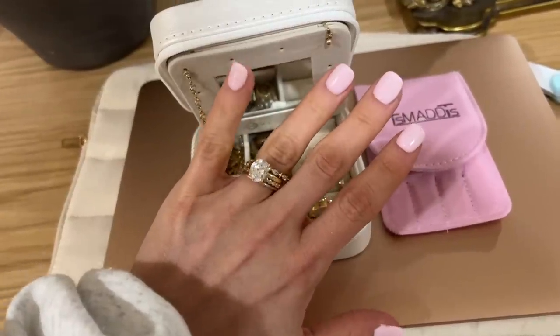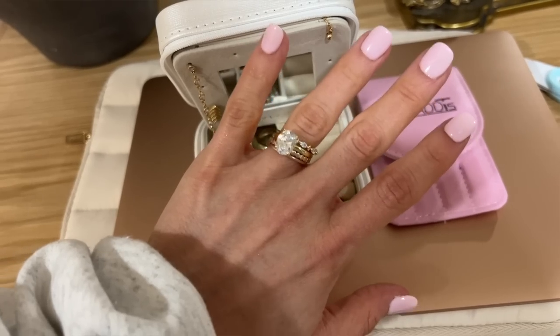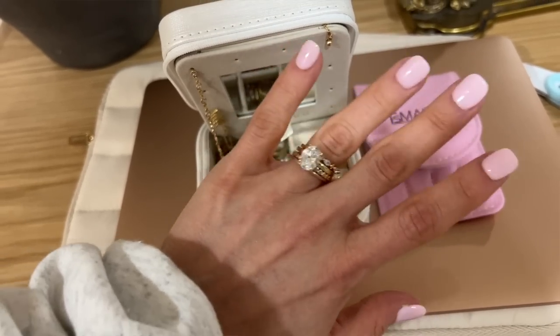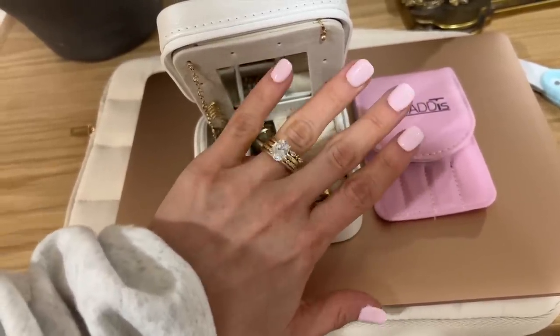In my latest Amazon haul video I bought a travel engagement ring to wear instead of my real one. I did wear it to Puerto Rico and kind of liked it, but the whole reason I wanted it was to wear to work out, the beach, or a pool. After just five days — three of which I was at the beach — the gold was already fading. It was already pretty yellow to begin with, so for a $20 ring, I just didn't love it. I need to look for a better one.